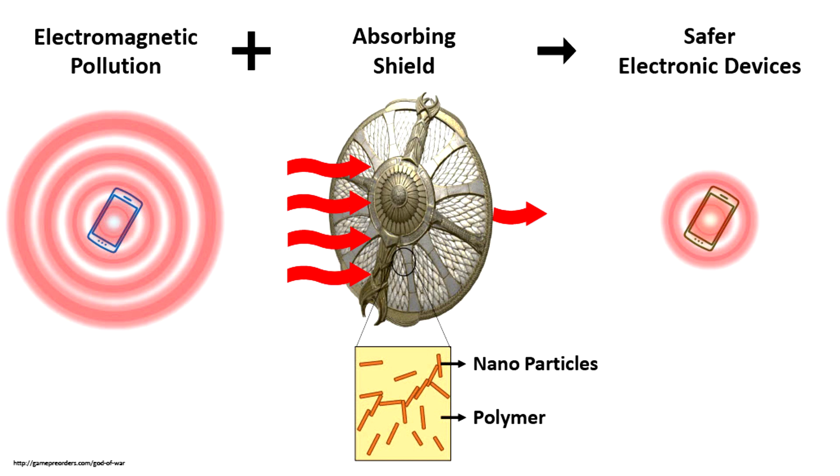When the electromagnetic waves approach this shield, only a small portion is able to pass through the shield and be transmitted to the environment. This is of course better and less harmful.